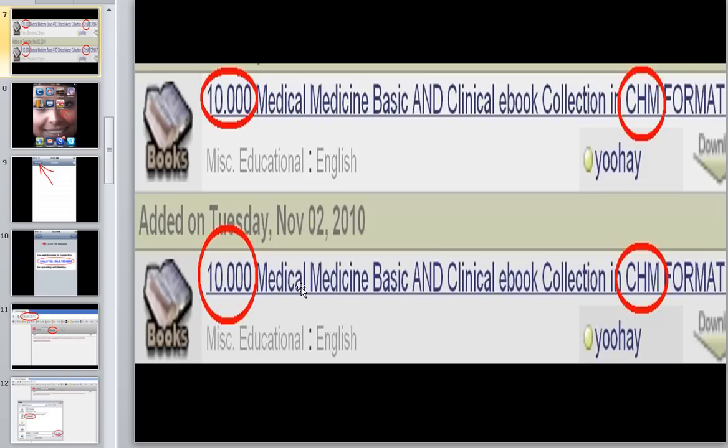Here's a place where you can get 10,000 different medical textbooks, and they're all in CHM format. There are more CHM medical textbooks available than there are books in your medical library, even if you're going to a high-power school.